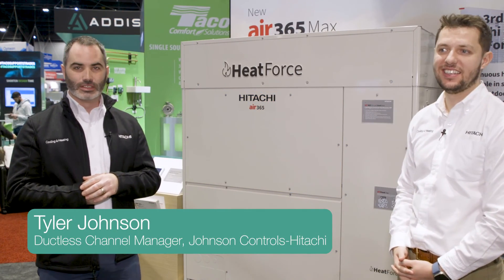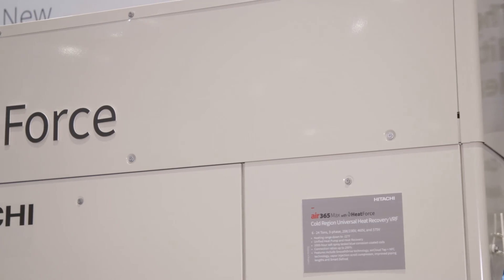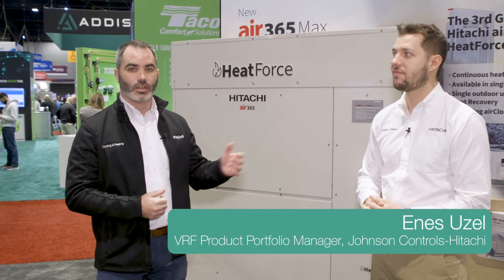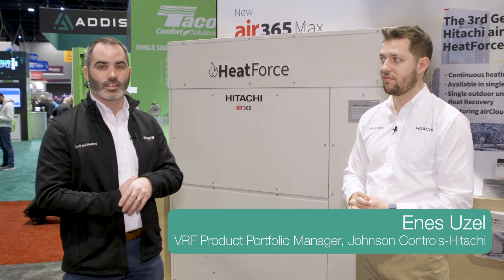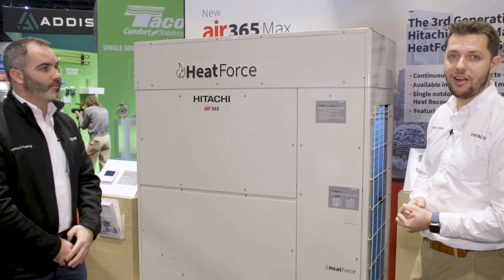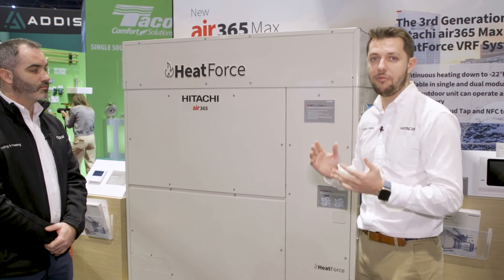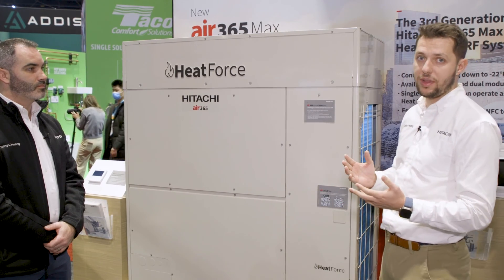Welcome to the Hitachi booth here at AHR Expo 2024. This year we are extremely excited to be launching several new products. One of the highlights is our new Heat Force Air 365 Max unit. This is the third generation VRF unit from Hitachi — it's a heating product that can operate down to minus 22 degrees for heating, and it comes with great new features.